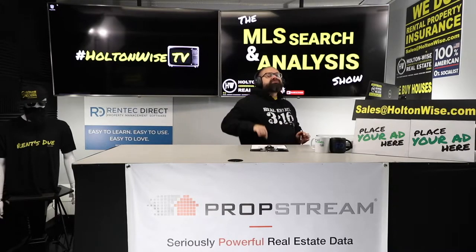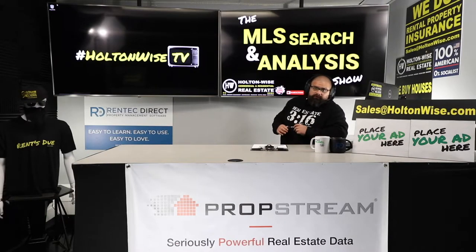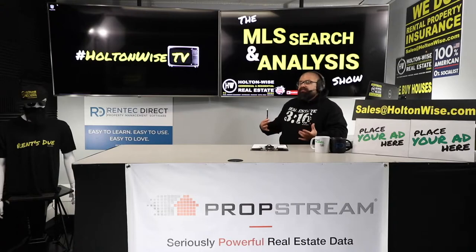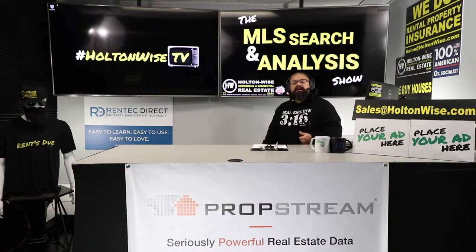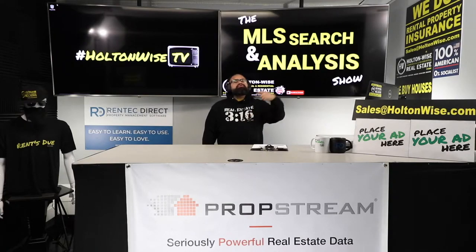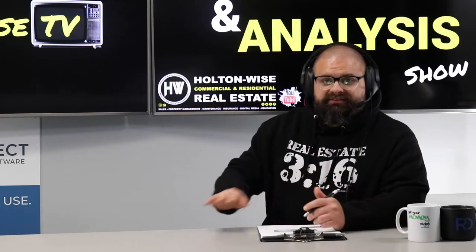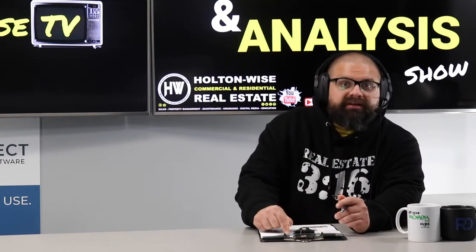It's over 10 hours of multimedia content. Will you walk away from that course with warm and fuzzies thinking you're going to become a millionaire tomorrow? No — but that's the point, because that's what the other courses lead you to believe. They tell you to take the course, pay the money, put the seminar on your credit card, and when you walk out you'll be a millionaire. That is not an accurate representation of this business.